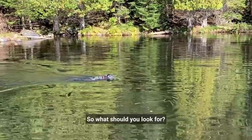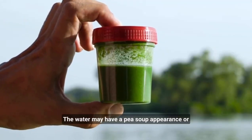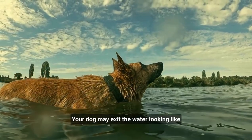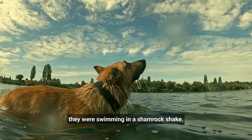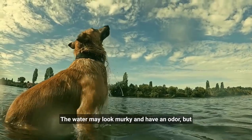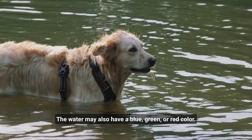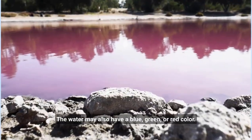So what should you look for? The water may have a pea soup appearance or look like someone has spilled paint on it. Your dog may exit the water looking like they were swimming in a shamrock shake. The water may look murky and have an odor, but the absence of odor does not mean it is safe. The water may also have a blue-green or red color.